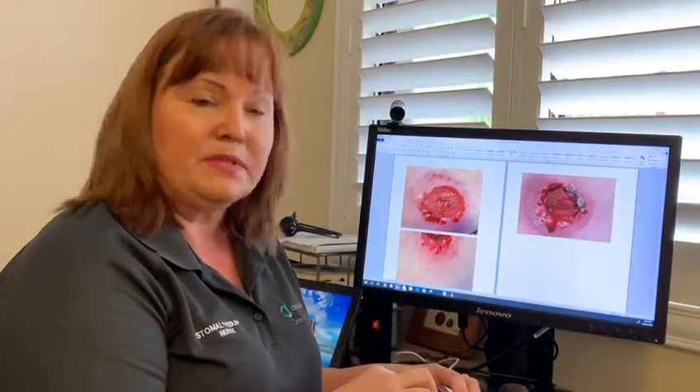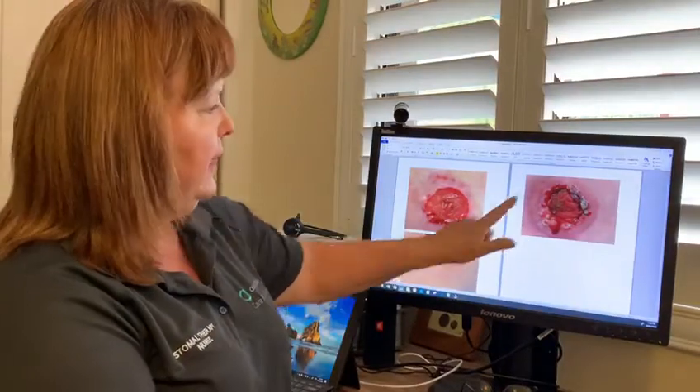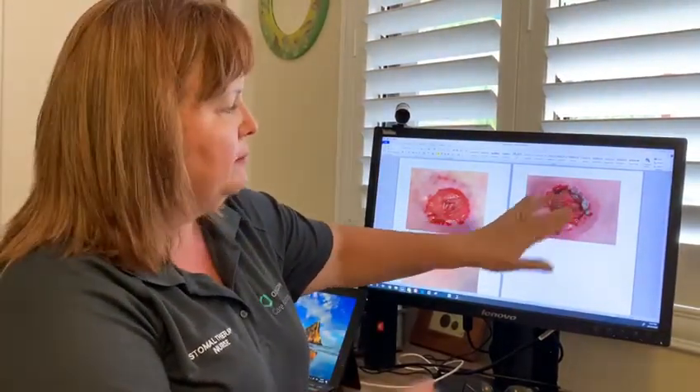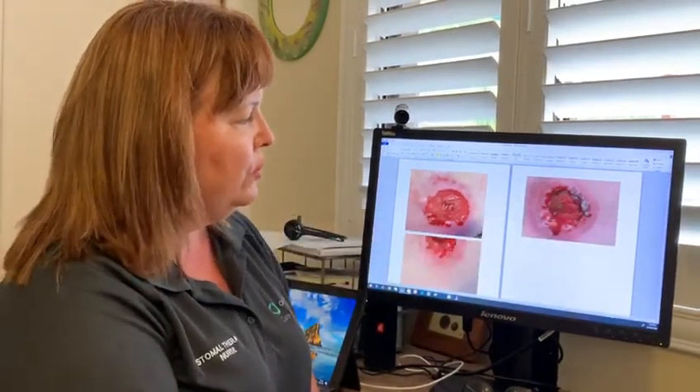The stoma therapy nurse may choose to treat them with some silver nitrate. Silver nitrate looks like a little matchstick. We often roll that end of the matchstick across the lumps and it will cauterize them slowly to dampen down that inflammatory response. You will notice that when they're treated with silver nitrate they'll go a silvery bronze color, that will dissipate within a few days and there's nothing to worry about.